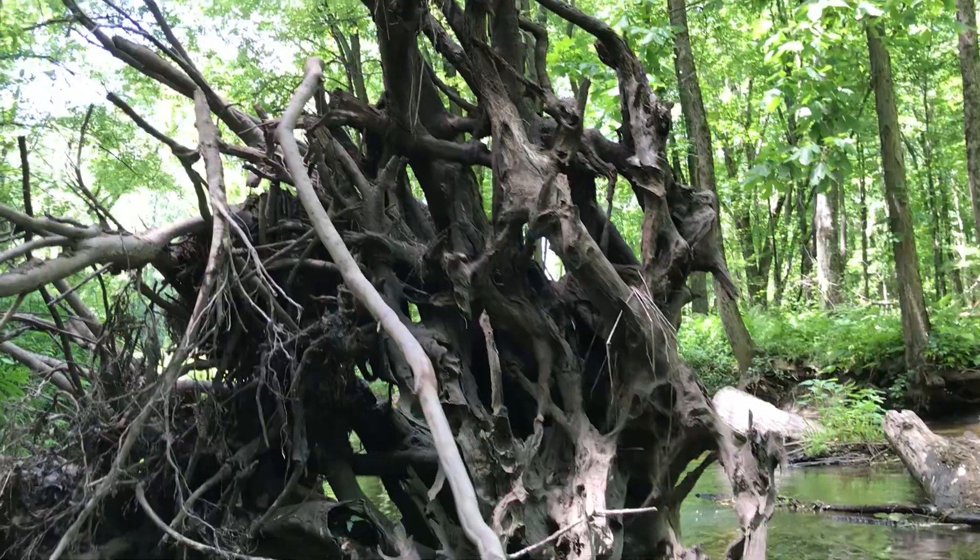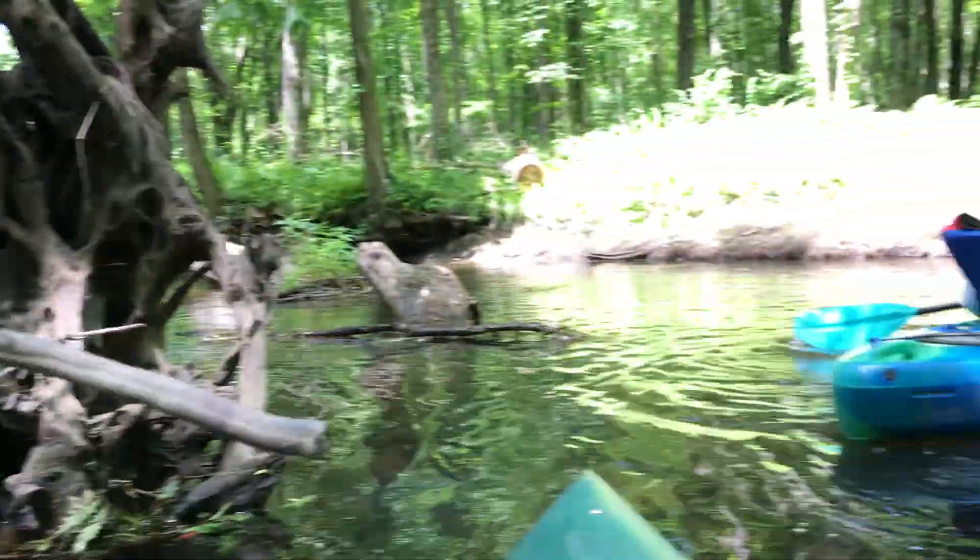Someone must go through and cut down trees that fall across. We saw several that were cut up.